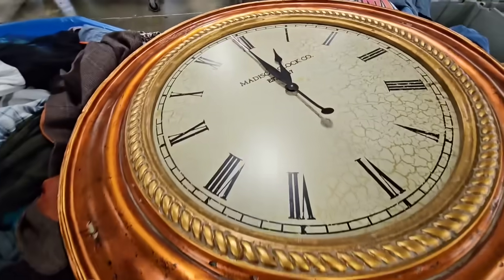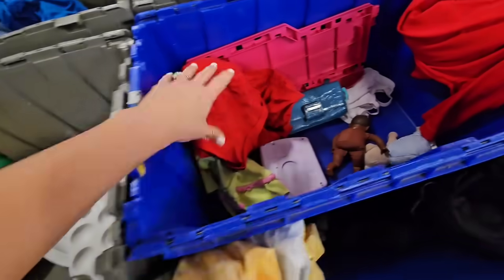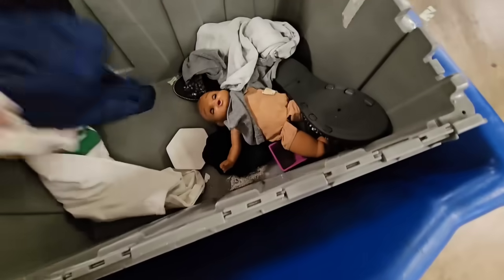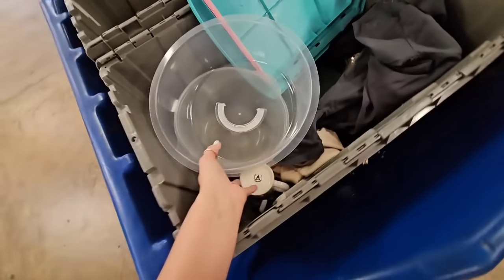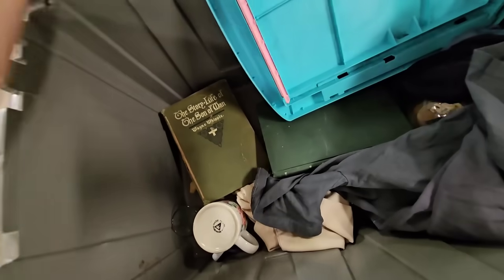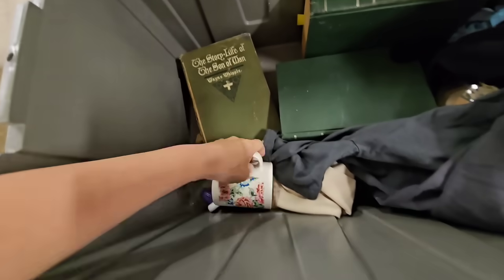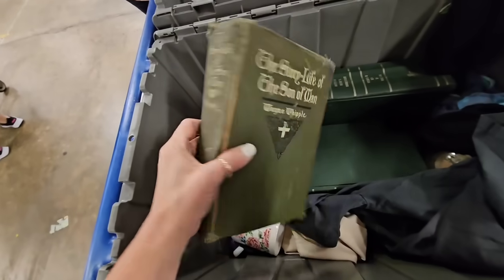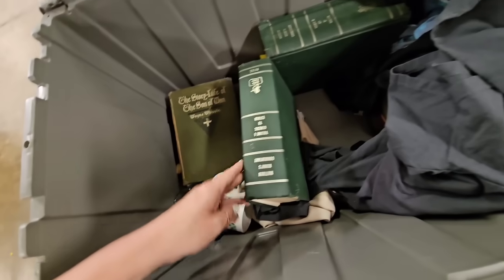Does anybody need a giant clock? This is at least three feet tall. They just brought these bins out not long ago. I haven't been here all week — today is Wednesday. Does not look like I have been missing out on too much. I do like this floral pattern right here. And I'm definitely getting this green book. As soon as I start complaining, I start finding stuff.